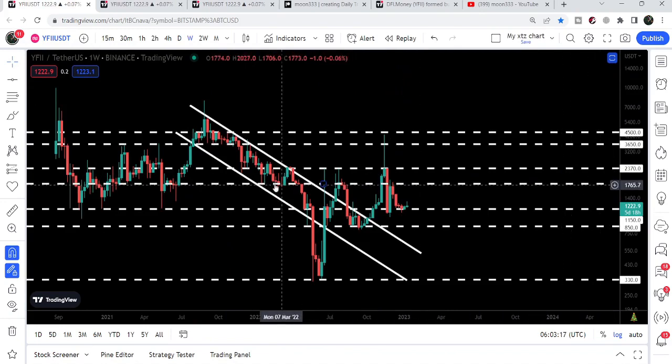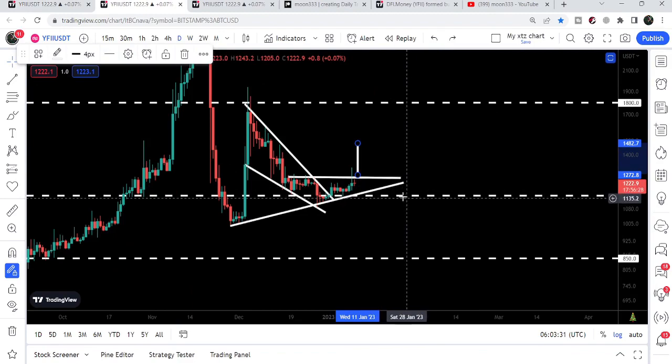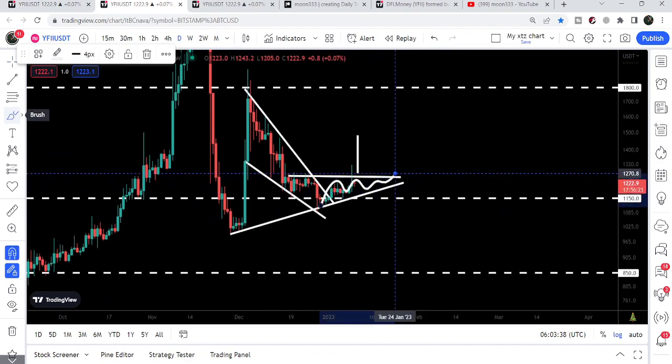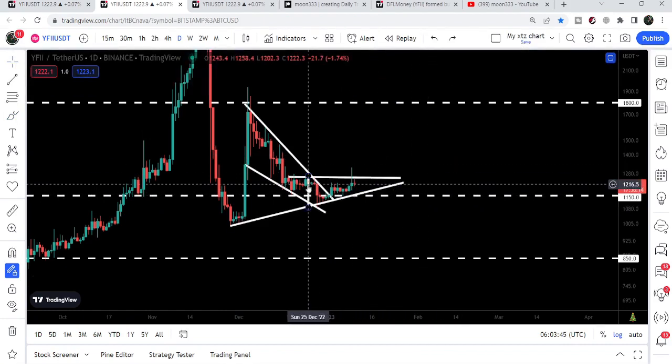At $1,800 we have a very strong and long-term resistance as well. You can see that previously it was acting as support for several weeks, and before that as support and resistance, and it was also acting as support when we had this bounce — therefore it can again work as a resistance for the price line. The movement of YFII token is now getting squeezed inside this ascending triangle and soon we can expect a breakout, which can lead to a very big move for YFII token.